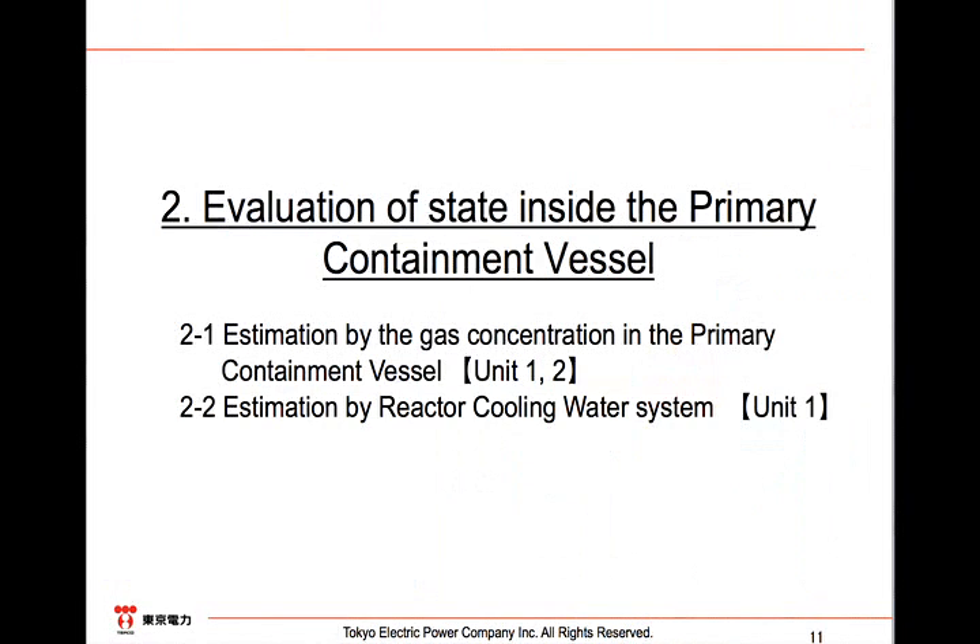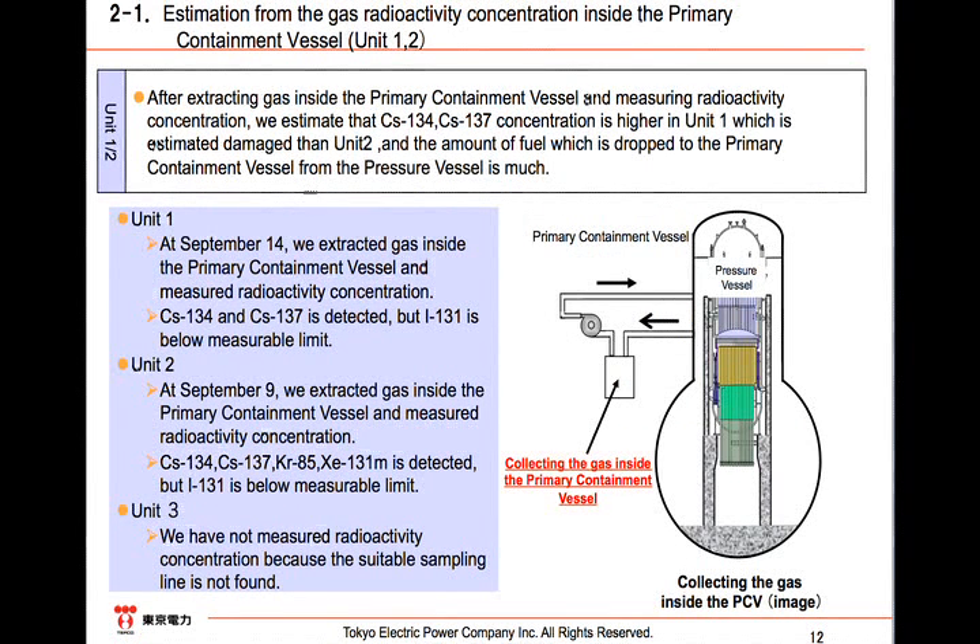This is how TEPCO considers the RPV's status. Next is the status evaluation of the PCV. The evaluation of Units 1 and 2 derives from the analysis of the gas sample.